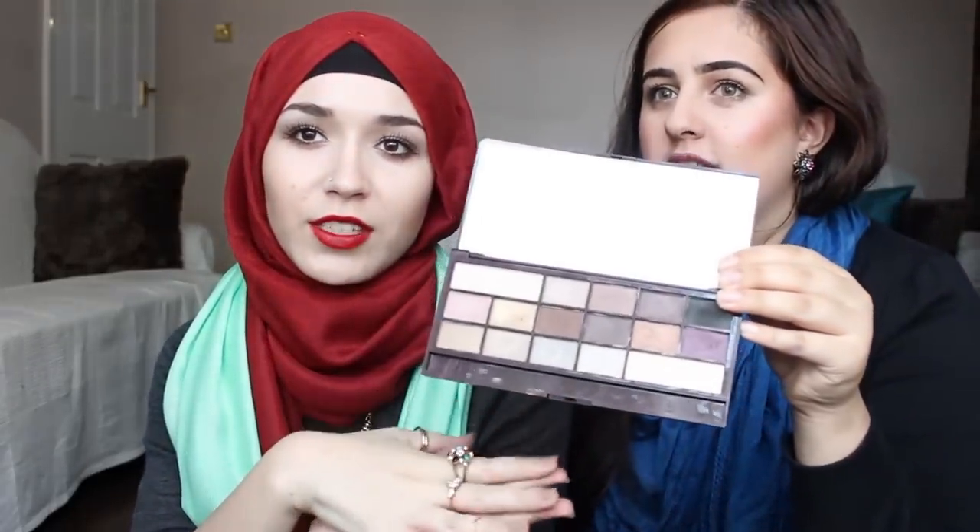Let's talk about the palette that we both love. This is the Makeup Revolution I Love Makeup Death by Chocolate palette. It's a dupe for the Too Faced Chocolate palette and it actually smells like chocolate as well. They do two versions - one's called Death by Chocolate and one's called Love Chocolate. It's really pigmented and so affordable. I love the colours - I use it every day, today's the only day since I bought it that I haven't used it.